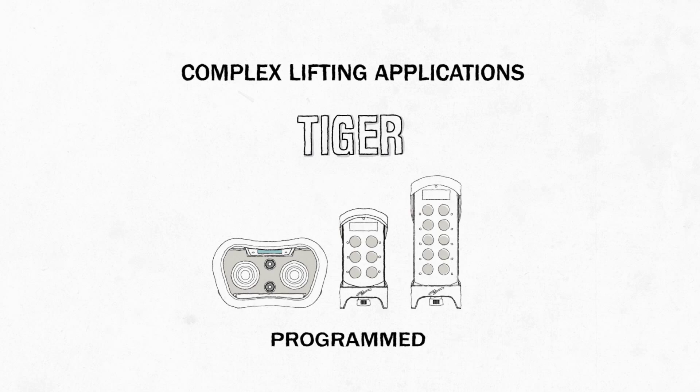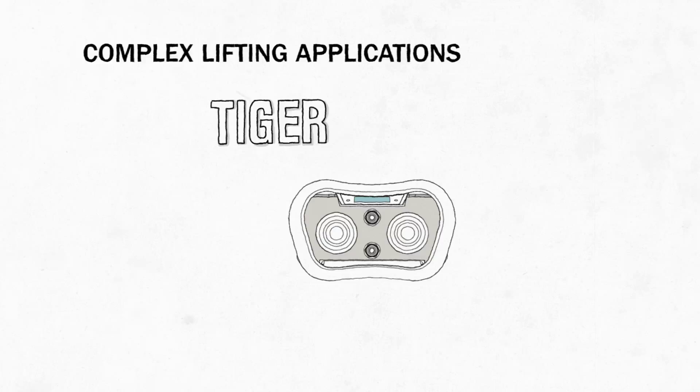For complex lifting applications, our Tiger controls can be programmed to fit almost any custom requirement, with a single transmitter capable of operating up to 15 cranes.